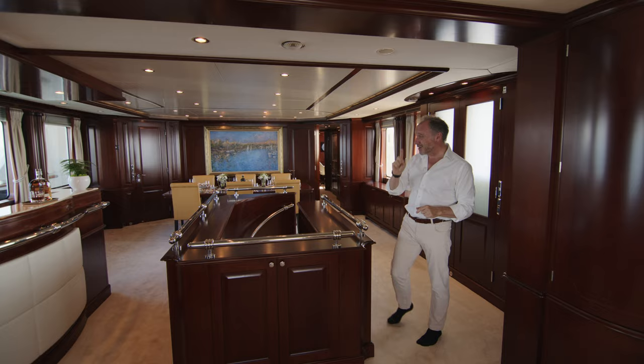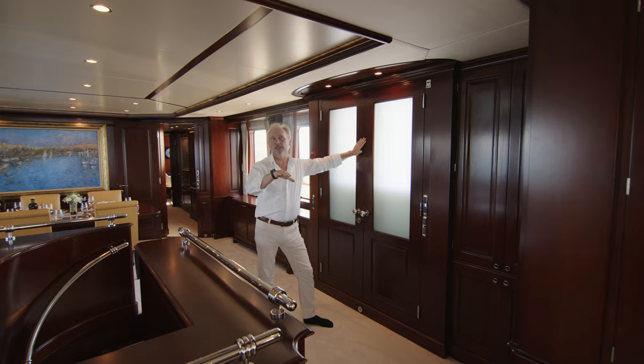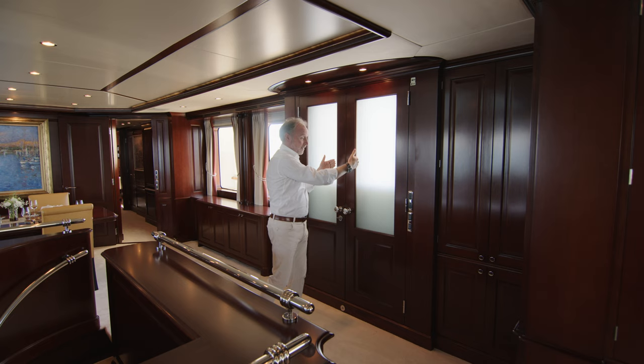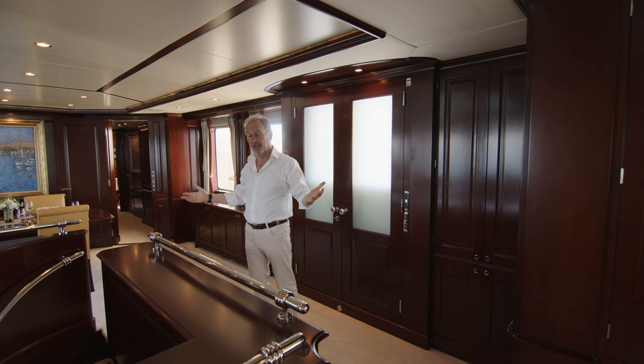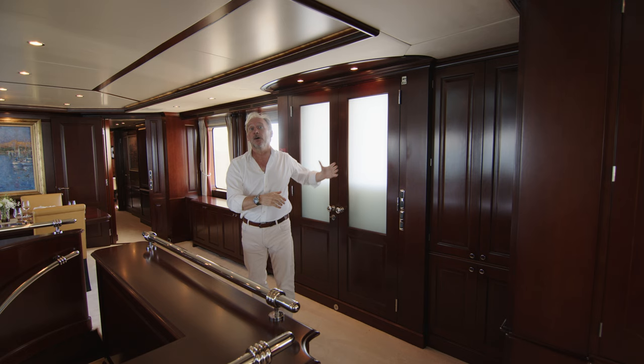Something I'd not noticed on other Bonetti Classics is this door. The captain was telling me it's not unusual when they're tied to the dock for guests and the owner to come on board through a side door in the bulwark and then straight through these doors as their main entrance. Guests that arrive by tender tend to step onto the swim platform, but when tied to the dock, this tends to be the preferred entrance.